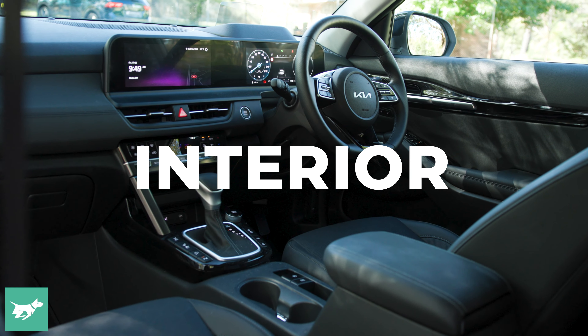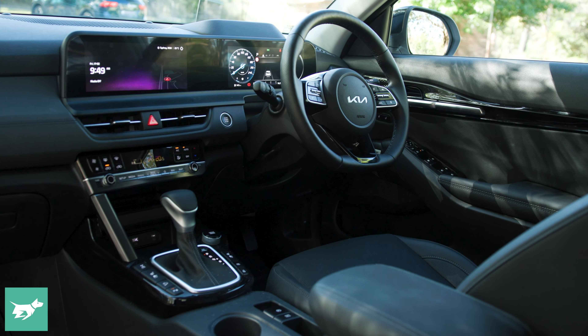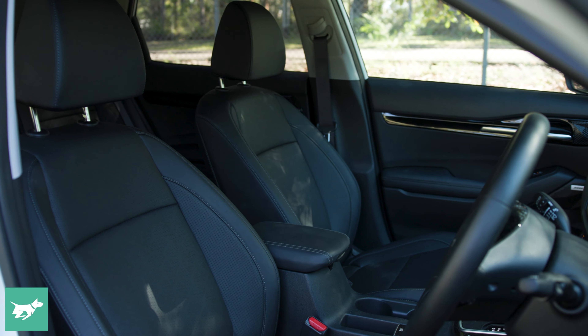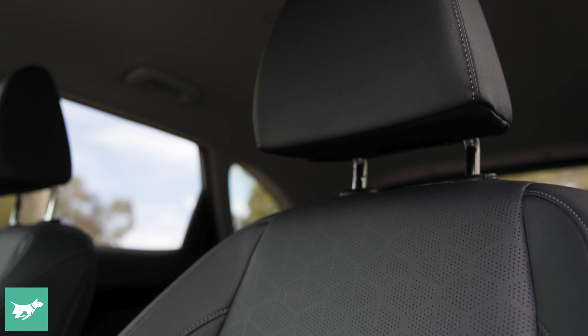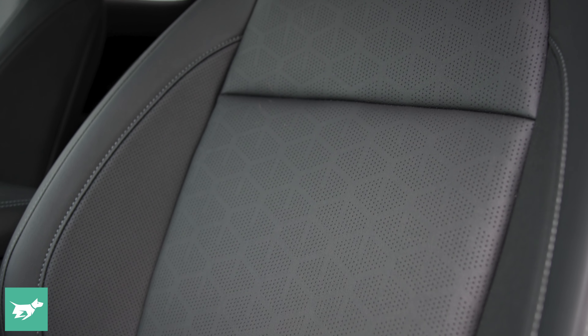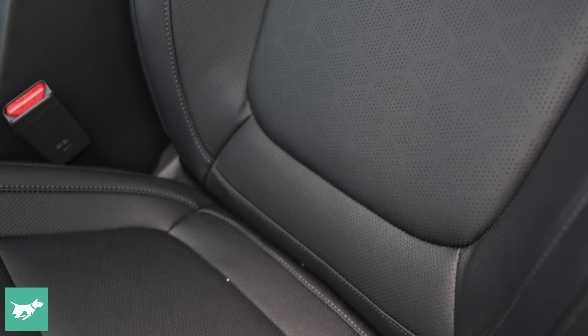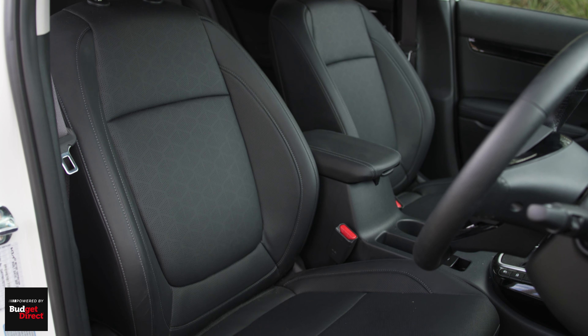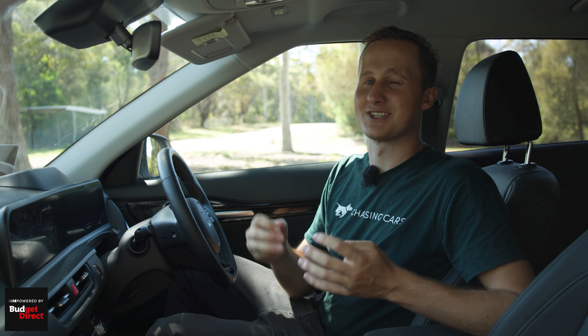First up, I want to talk about my absolute favourite feature that I've discovered so far in this Seltos, and that is the ventilated seats up front. There's no better application of these than a long drive in the Australian summer — they've been an absolute godsend. The only issue is they only come standard on the range-topping GT Line, and I'm not sure they alone are worth the six thousand dollar premium over the next level down, which is the Sport Plus all-wheel drive.